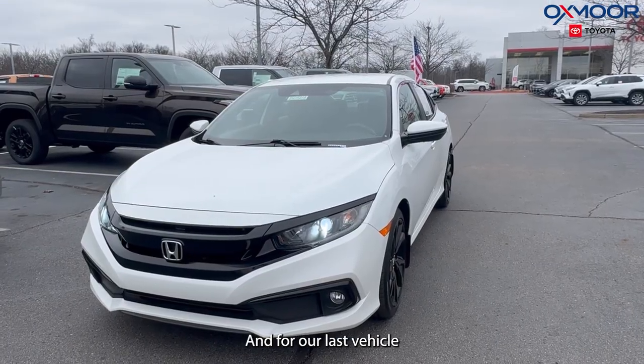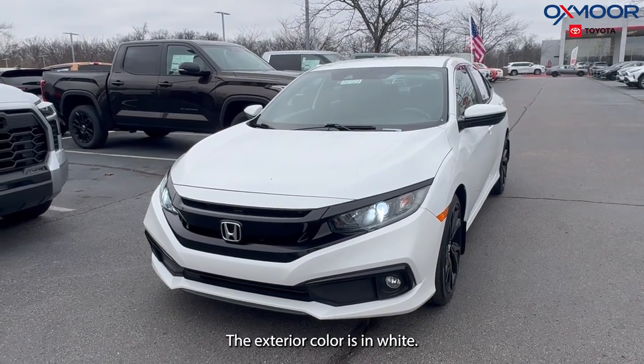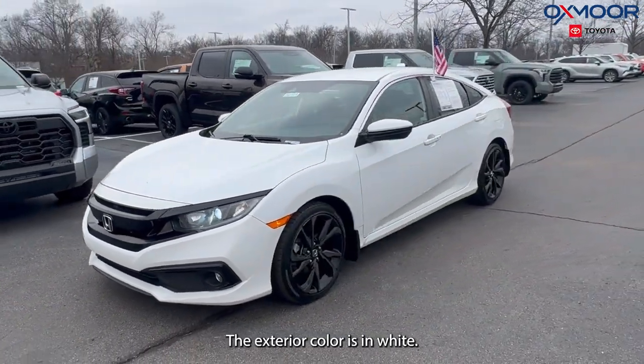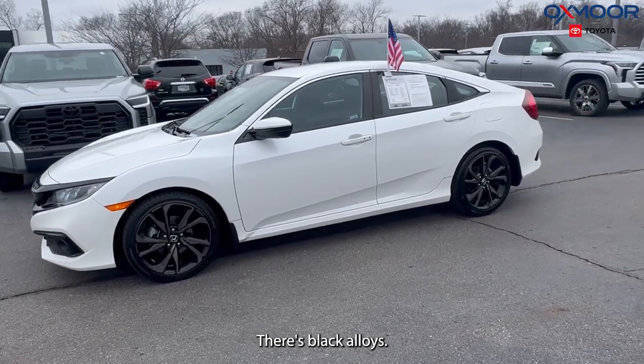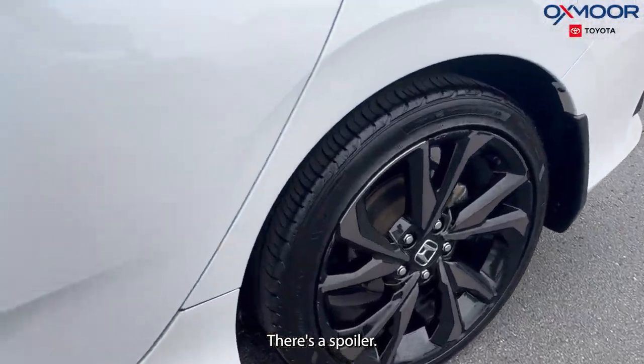And for our last vehicle, this is a 2021 Honda Civic Sport. The exterior color is in white. There are black alloys. You're going to have eight speakers. There's a spoiler.